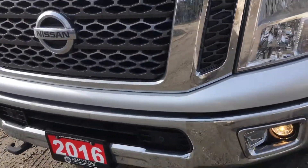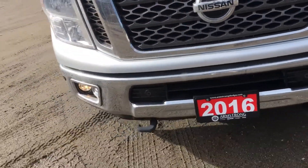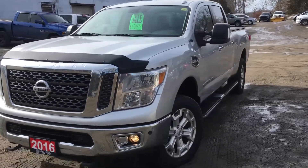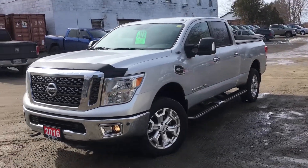Other than that, body looks in good shape, interior is almost brand new. It's got about 10,000 kilometers on it. Any questions, just let us know.